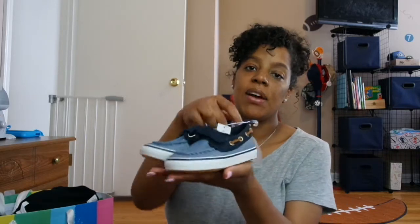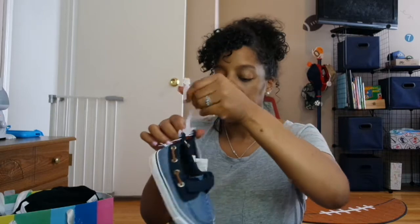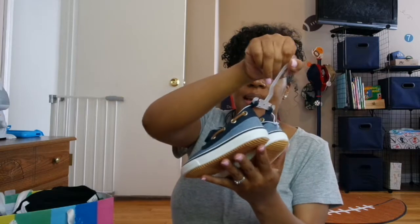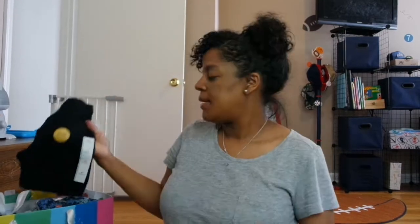First are these shoes — they are like Sperry-style shoes. I got them from Old Navy. Everything I got was so cheap or on sale; some stuff wasn't on sale but it was for his birthday. These are the first item and I think they are so cute. They are a size 8.